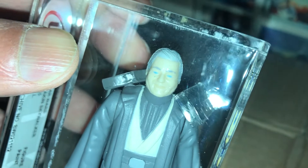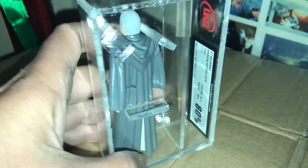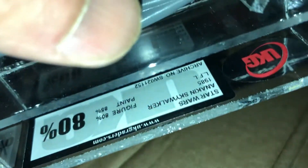There he is, smiling away — Sebastian Shaw. Pretty cool figure. One of the Last 17. The only marks — it's a No-Ku figure, so it's 1985. No country of origin on this figure, anyhow. Quite a cool figure.